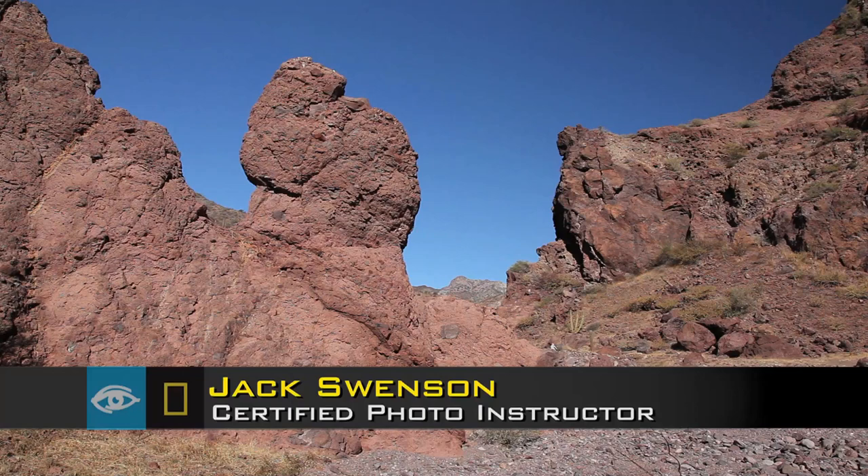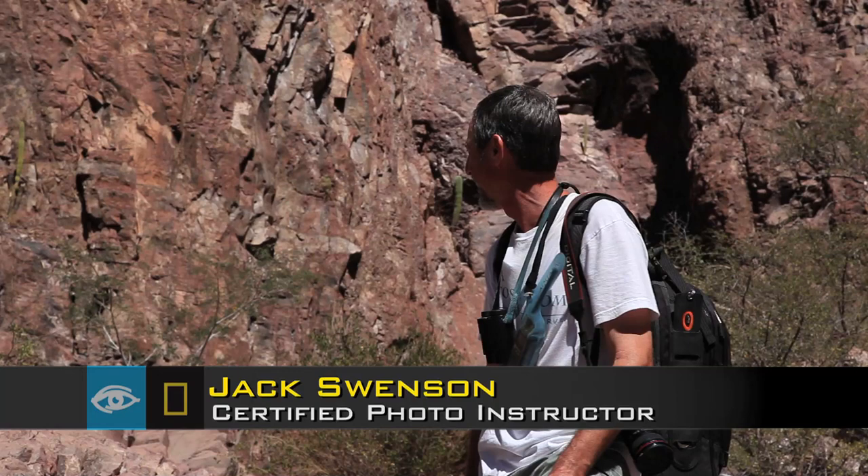So we've hiked up this long arroyo, this dry washbed, and have entered up into this canyon. The walls have kept getting steeper and higher on us. Beautiful place. We can hear canyon wrens singing this morning.